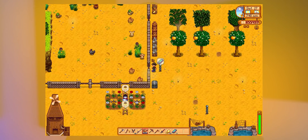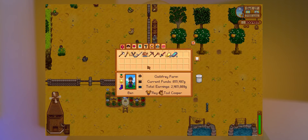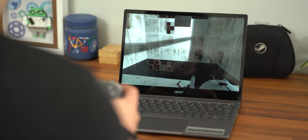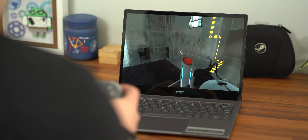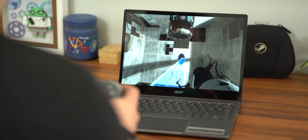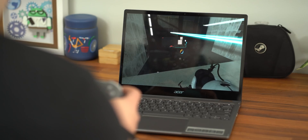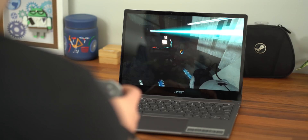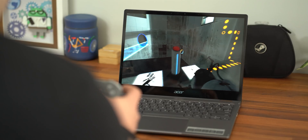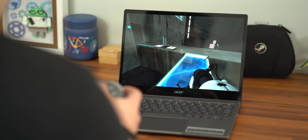Slime Rancher defaulted to relatively low graphics but had a steady frame rate and played well throughout our testing period. Portal 2 turned out to be by far the best performing title we managed to get to grips with. The game felt completely buttery smooth with a constant 60 fps frame rate, only hindered slightly when attempting to record the screen using Chrome OS's built-in tools. With an Xbox controller paired, turning around felt smooth and highly responsive — the Bluetooth controller actually felt better than the trackpad in this game in particular.